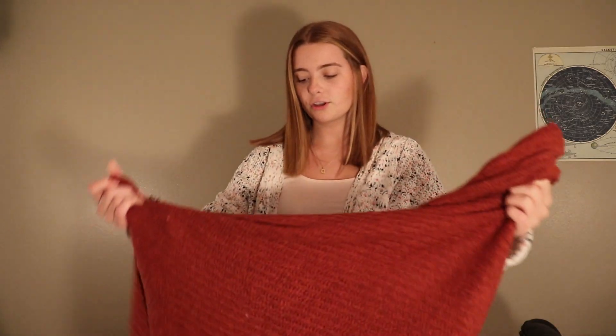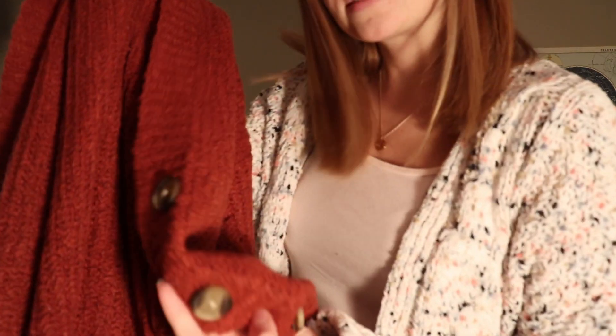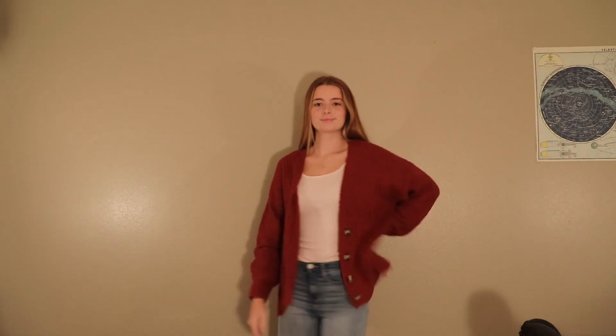The next one I'm going to show you is another sweater jacket that I got. It's a burnt orange color and it has these buttons along the side of it. This sweater was $19.99 at Marshall's.